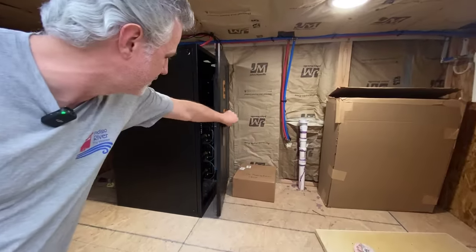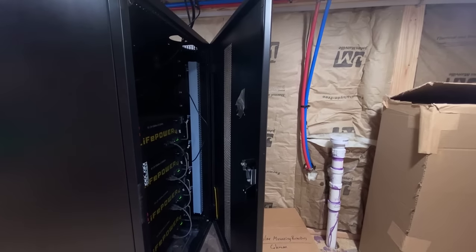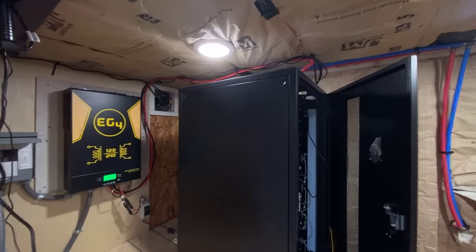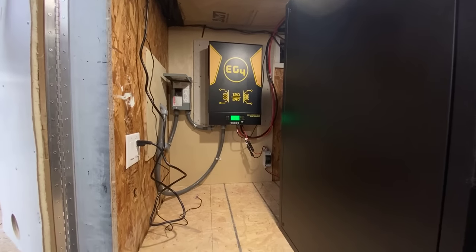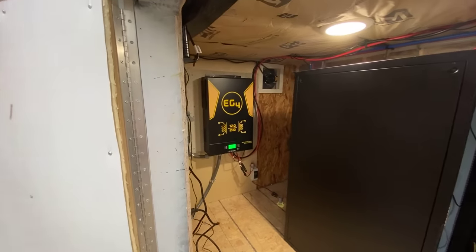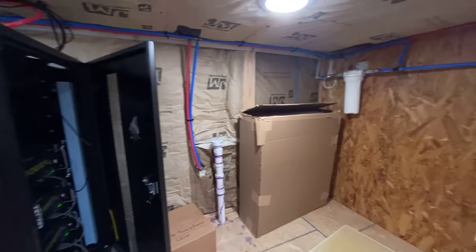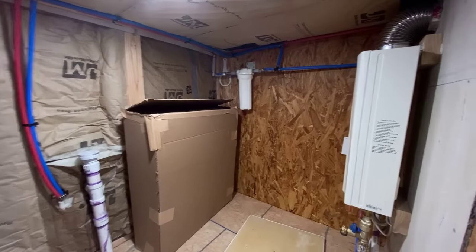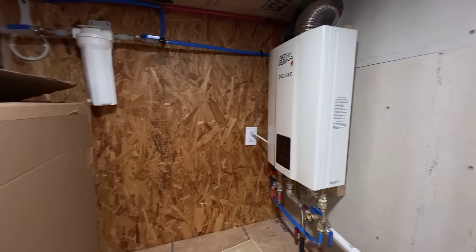Here in the rear storage we have the solar power — let me turn the light on in here. This is the battery bank: we've got four 5,000-watt-hour batteries for a total of 20 kilowatt-hours of battery storage, with a six-kilowatt inverter that provides 240 volts of electricity to the house. There's also an exhaust fan over there — we've got a temperature sensor that turns it on when it gets too hot. On the right-hand side we've got the whole-house water filter and the tankless water heater, which runs on propane.